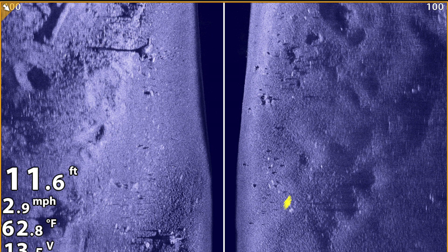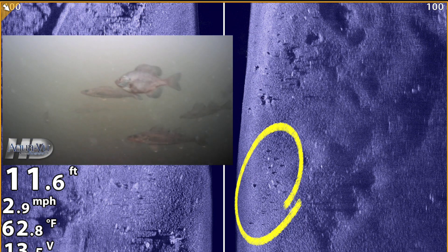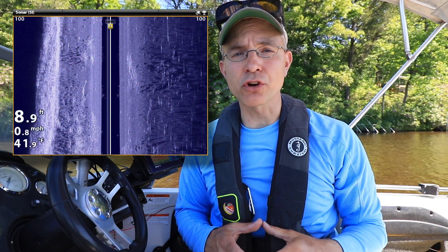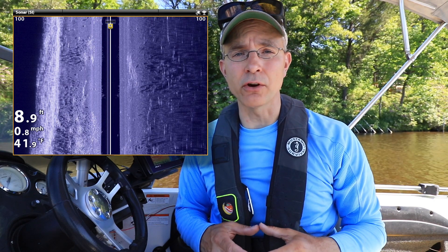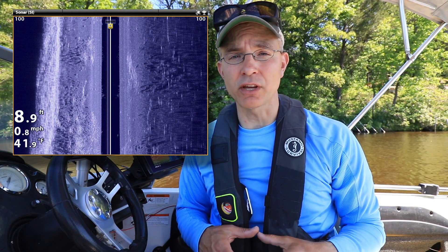Individual fish will also cast a sonar shadow — a dark spot on the bottom that can't be imaged by the side imaging beam because the fish reflects so much sonar energy back to the transducer. It's really the combination of the bright sonar return and the dark sonar shadow that allows us to conclusively identify fish in side imaging. And of the two, I think that the sonar shadow can be more important and more informative.